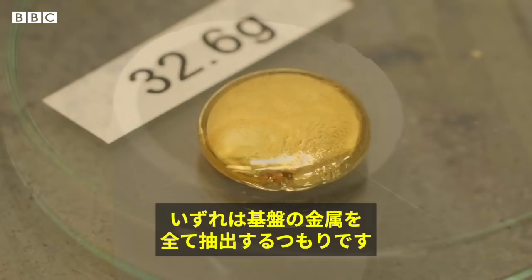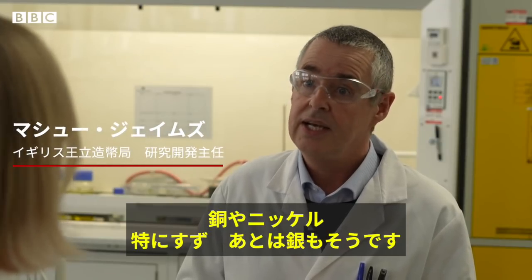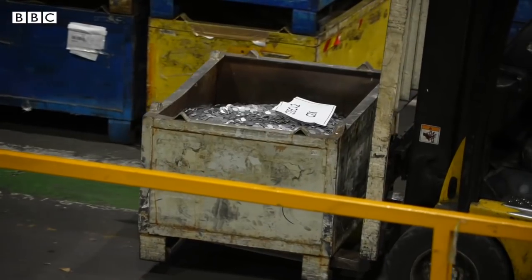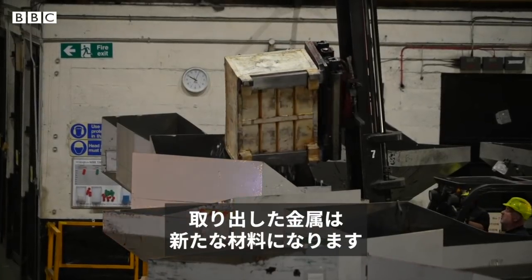We're hoping to recover all of the metals on the board — primarily gold to start with, but we're looking at copper, nickel, tin — particularly tin — and some silver. It's set to provide a new source of materials for the Royal Mint's main business: making coins.